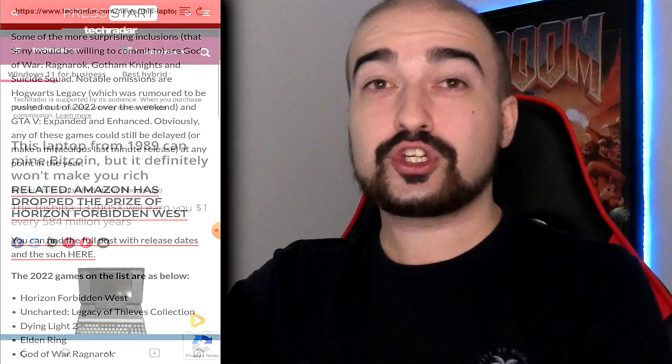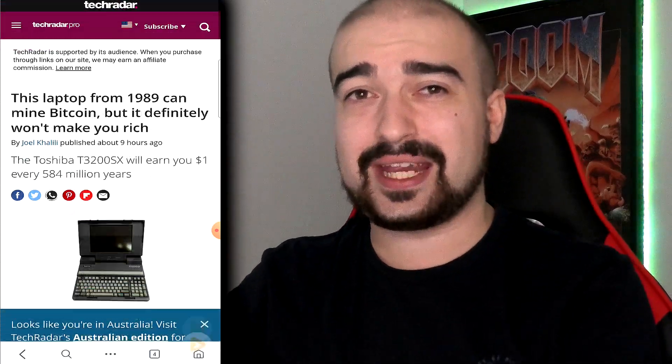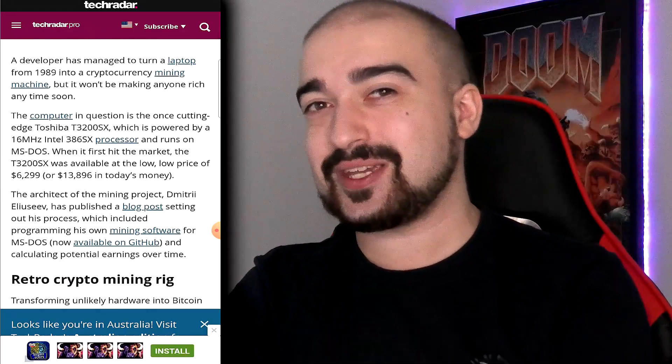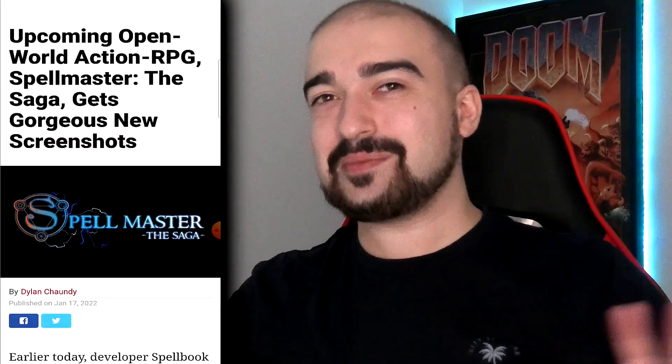Mind you, if you try to exploit this and visit like 100 different pages in one hour, they might actually ban your account. So please be careful, because it did happen to me when I first reviewed Full Dive months ago. I ended up browsing way too fast and they banned my account. So always keep that in mind.